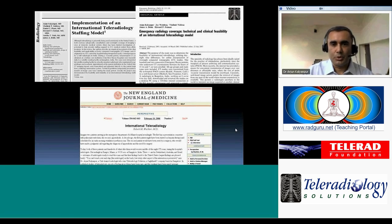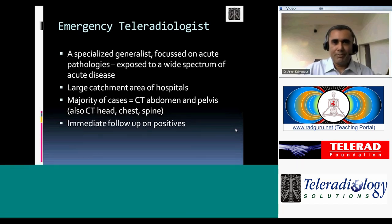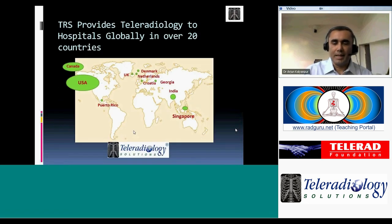The value we provide as emergency teleradiologists is that we are specialized generalists. We focus on acute pathologies and are exposed to a wide spectrum of acute disease across a large catchment area of hospitals worldwide — from infections to tumors. The majority of our cases are body CTs and CTs of the head and spine, and we get immediate follow-up on positives by speaking with the referring ER physicians.